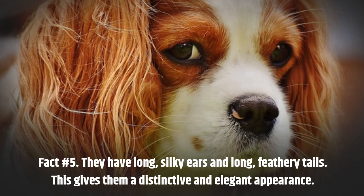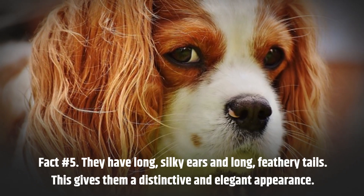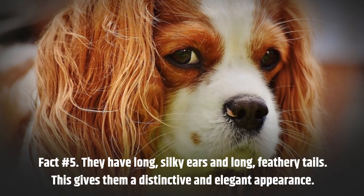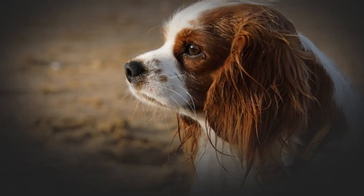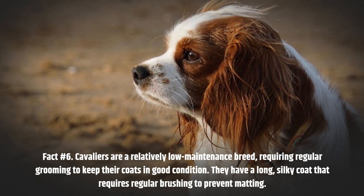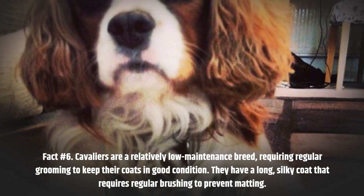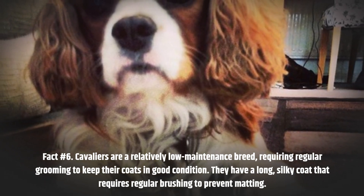Fact number 5. They have long, silky ears and long, feathery tails, which gives them a distinctive and elegant appearance. Fact number 6. Cavaliers are a relatively low-maintenance breed, requiring regular grooming to keep their coats in good condition. They have a long, silky coat that requires regular brushing to prevent matting.